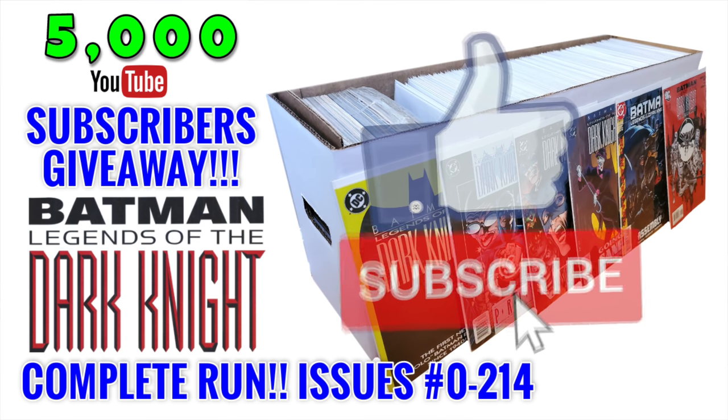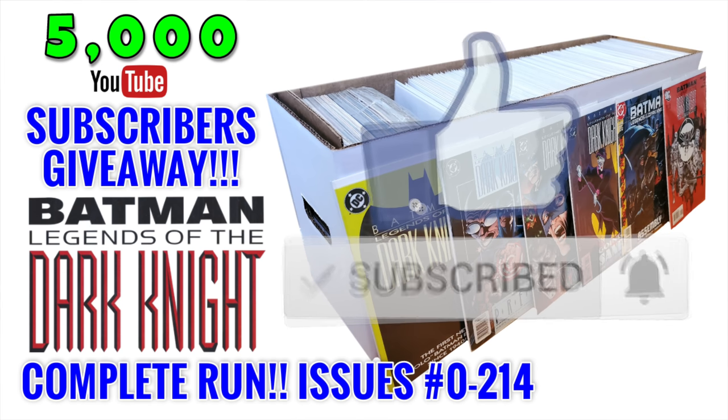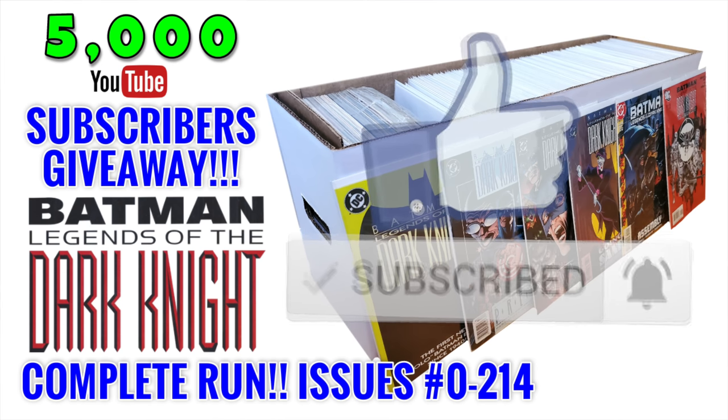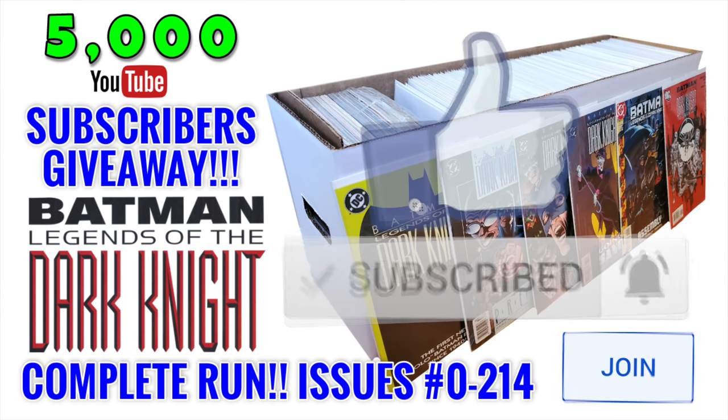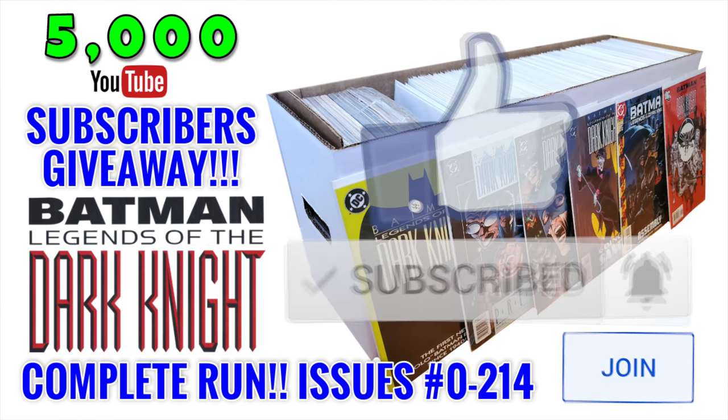Before we dive in, make sure you comment down below — we're getting really close to that 5,000 subscriber giveaway. Make sure you like, subscribe, hit that bell notification. And if you would like, I do now offer memberships in which you can get a ton of new perks, including early access and all kinds of stuff.